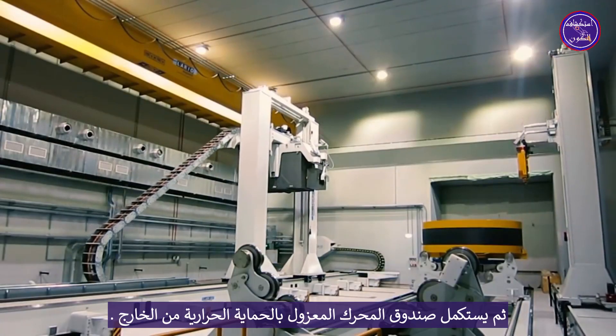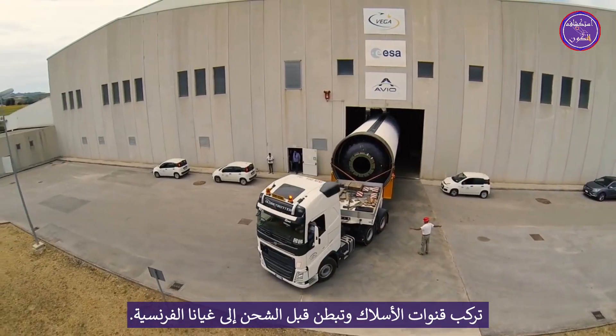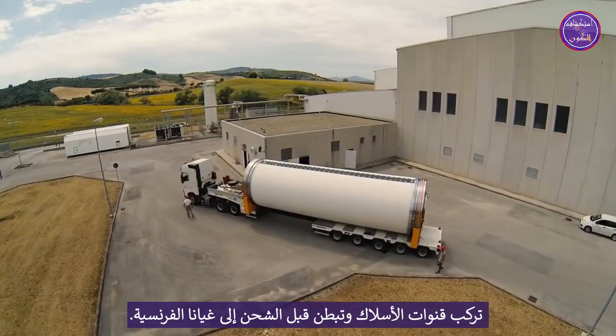The insulated motor case is then completed with external thermal protections, raceway mounts, and liner application before shipping to French Guyana.